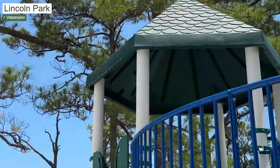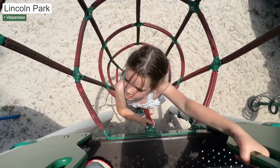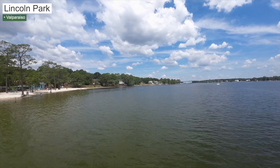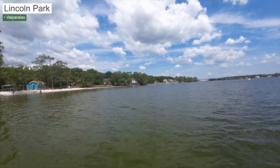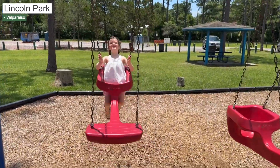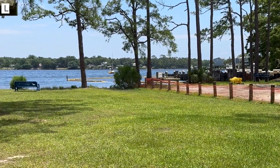Next up is Lincoln Park, the largest of Valparaiso's parks, and it has tons of amenities. Everything from multiple beaches, a little pier, and a closed-off swimming area. It has a play set and plenty of swings for the kids. It also features a bathroom that is very well kept up by the City of Valparaiso's maintenance department. And there's a boat launch which is under construction right now but will soon be complete.